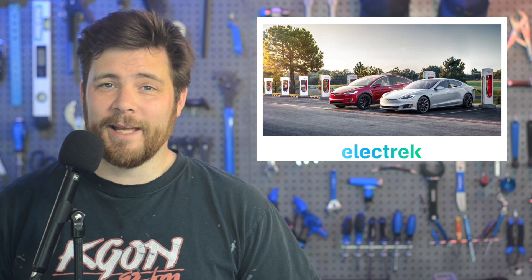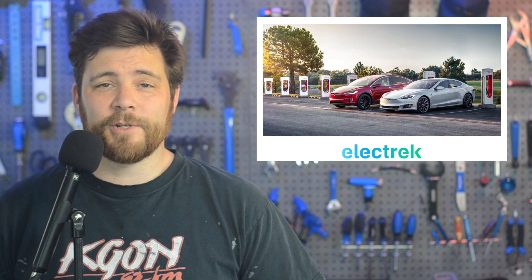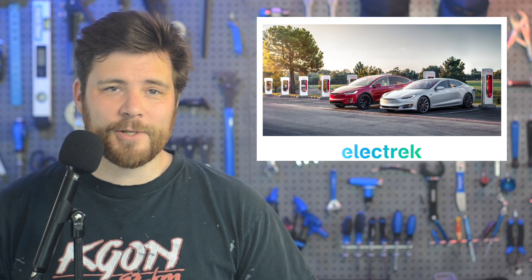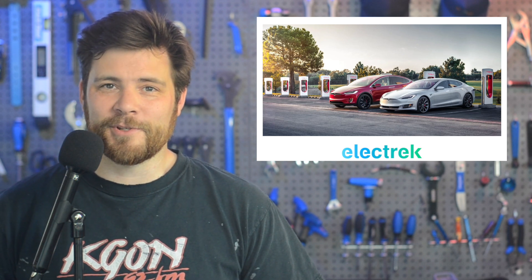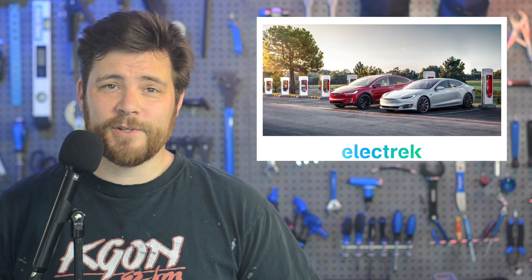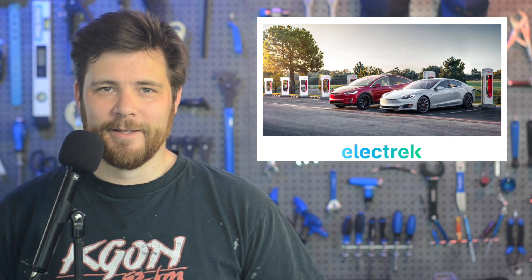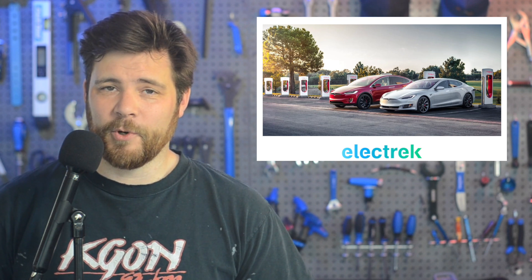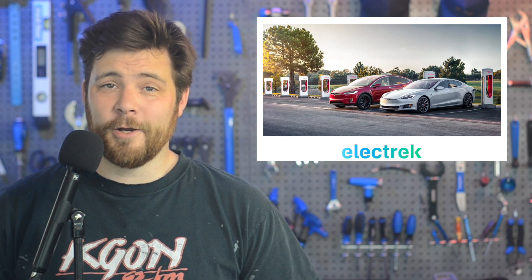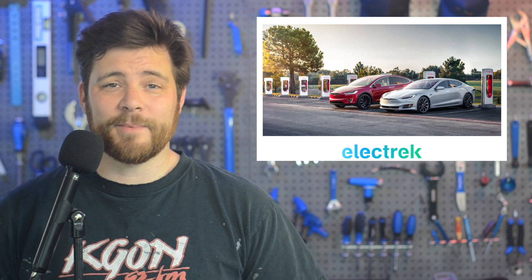Tesla has finally started taking Model S and X orders in Europe again. The automaker shut down Model S and X production in January of 2021 to update the two flagship vehicles. Europe has actually been starving for them ever since, coming up on two years. With the production ramp being slow, Tesla took a rare decision to stop taking orders outside North America. Tesla has started accepting orders in Europe, starting with the most expensive versions — the Plaid. Deliveries for the new orders are shown to start between December of 2022 and February of 2023. For the Model X and S long range, Tesla has not yet reopened orders for those models, saying that they will be available sometime in 2023.